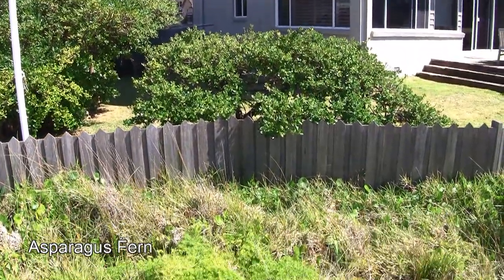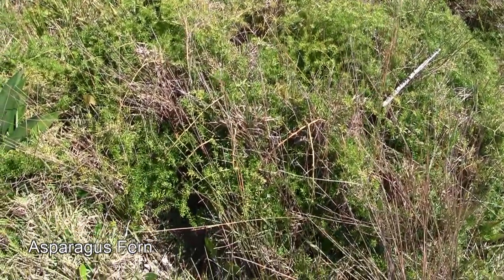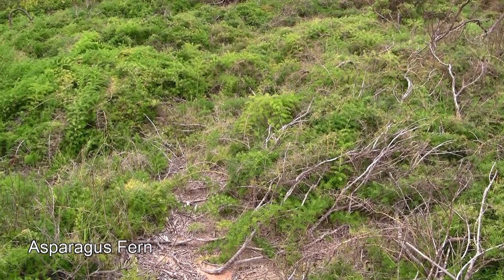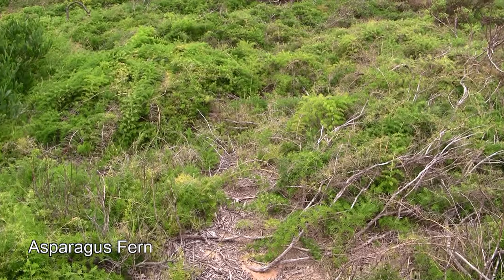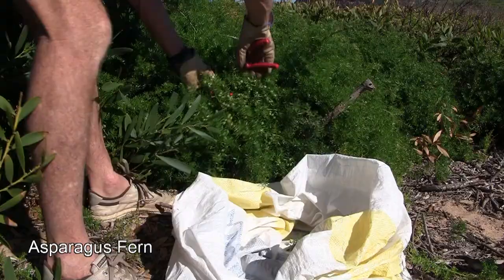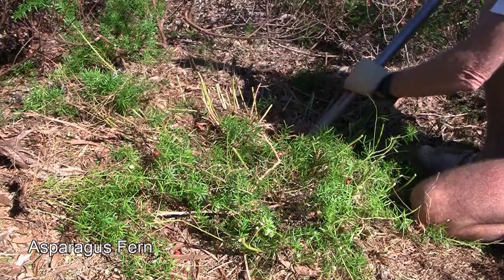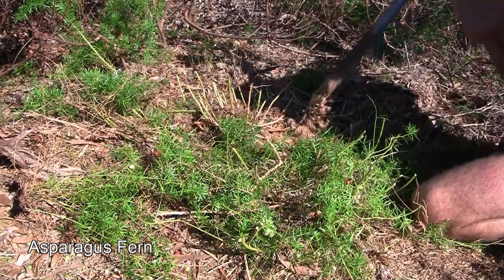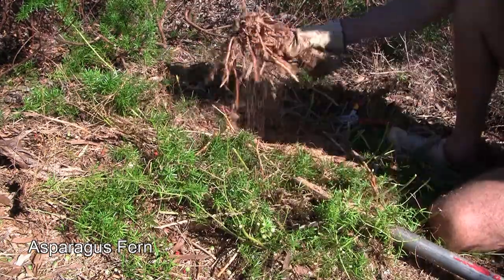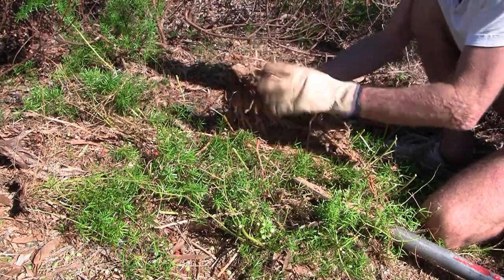Asparagus fern is a class 4 noxious weed in Pitwater. On Bilgola Beach there's a small patch that's relatively easy to deal with. But if left unattended, it could turn into something like this. Hundreds of Pitwater volunteers have worked for years to bring this weed under control. It produces prodigious quantities of red berries several times a year and each berry has several seeds. Of course birds eat the berries and spread the seeds. Wear gloves because of the small thorns. Collect and bag any berries, then cut back the foliage to reveal the location of the rhizome. Cut the rhizome out and bag it, leaving the roots in the ground. The water bladders are not reproductive.